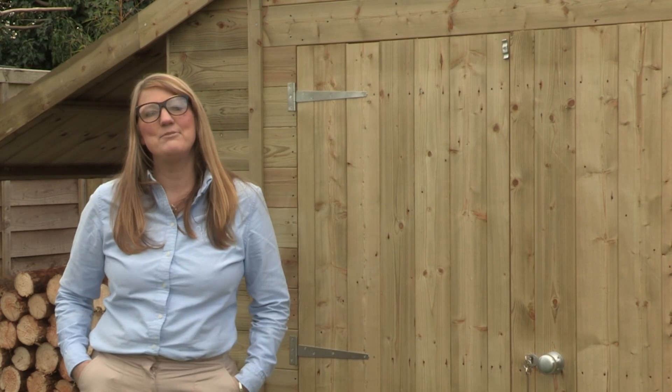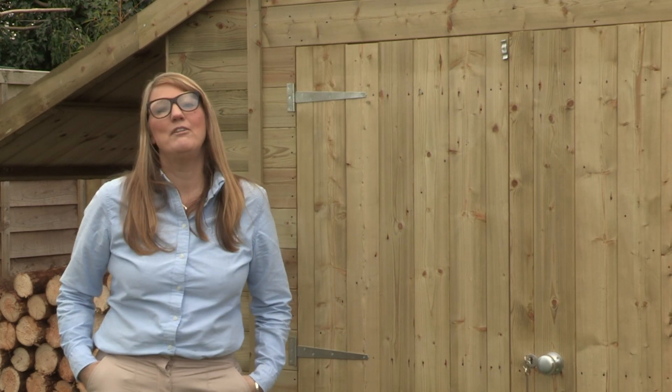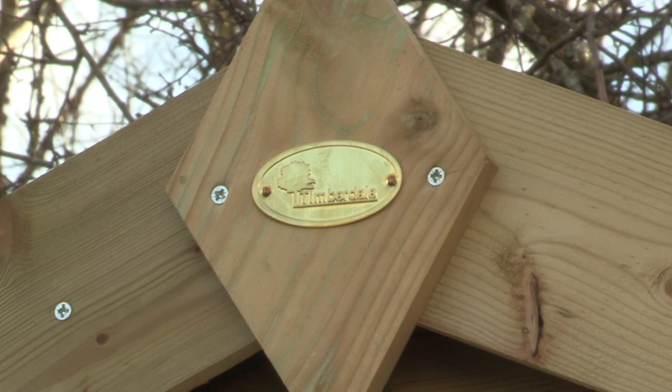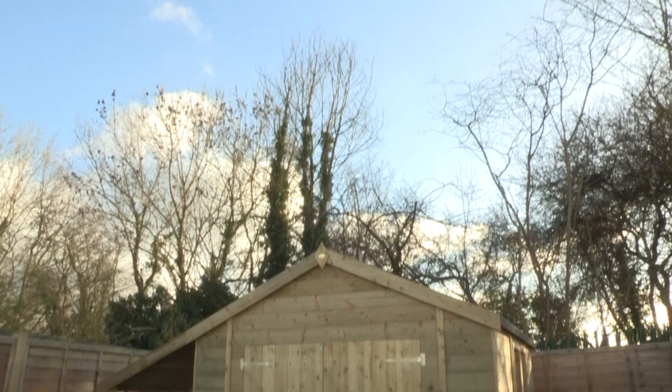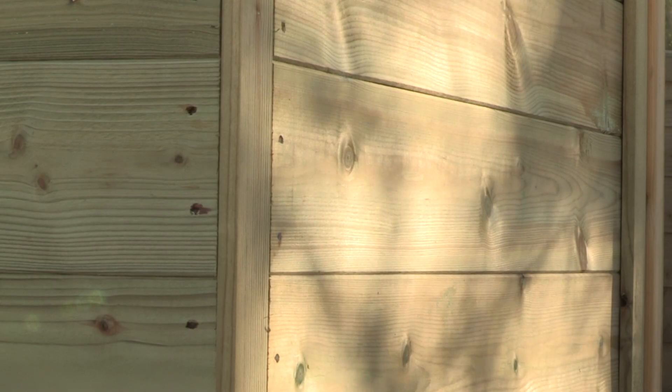Hi, I'm Jenny Davis, Head of Marketing here at Forest Garden. I'd like to share with you our exceptional range of Timberdale Tongue and Groove sheds. Timberdale is our premier shed, expertly designed and hand-built here in Worcestershire.